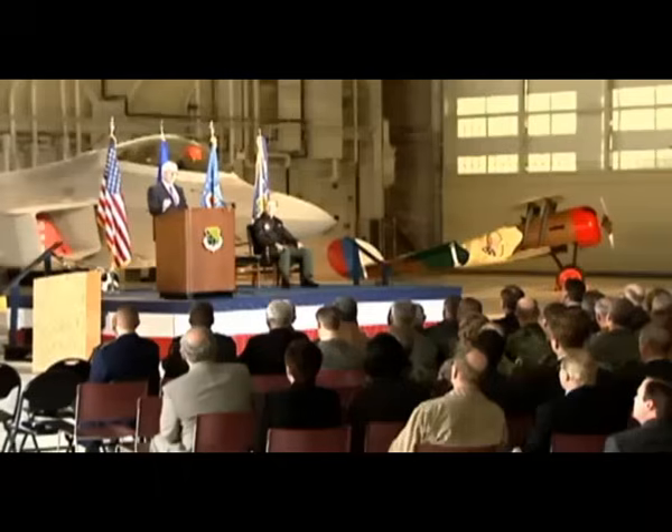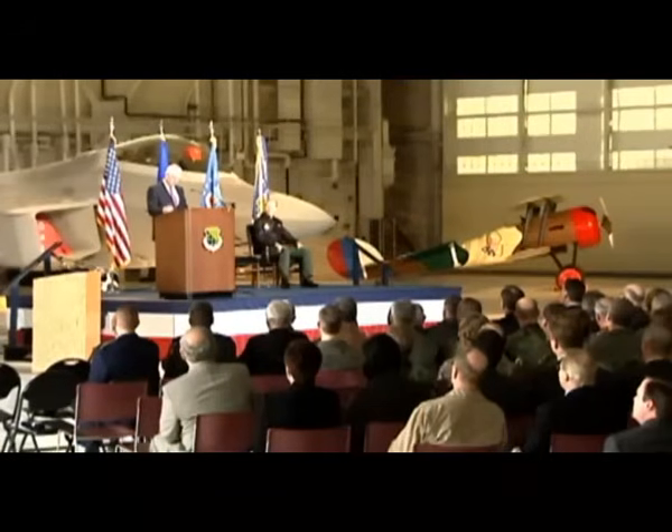Once we received the initial operational capability from the U.S. government, that was a big milestone because it meant we were an operational program — that engine, that weapon system, could be in the fight.